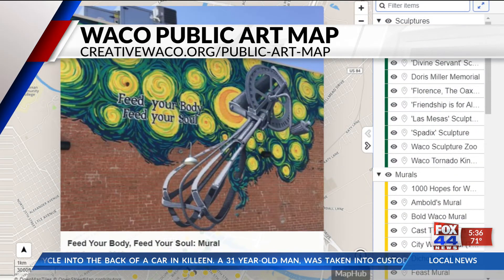Students Laith Al-Tarabishi, Catherine Brooks, and Callum Longnecker say this map is an opportunity to dive into the artwork that is freely available to anyone.